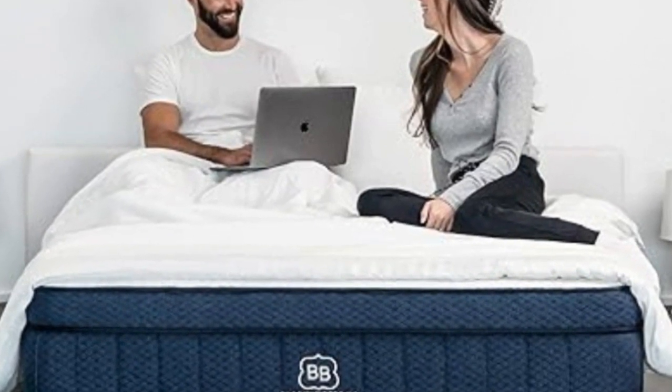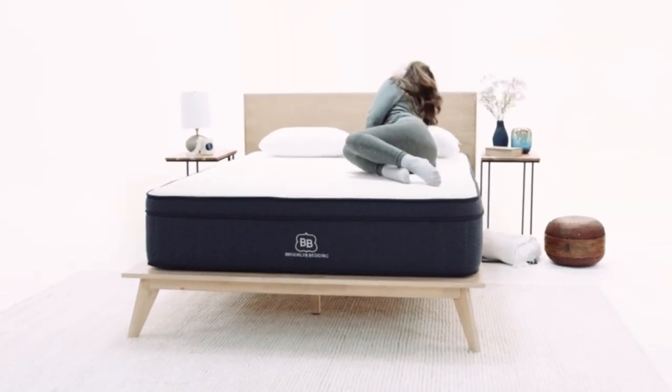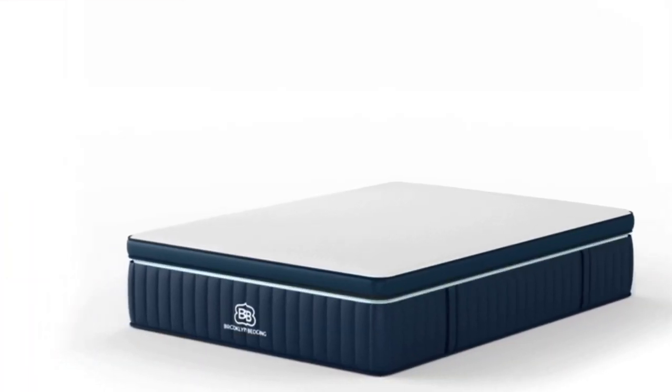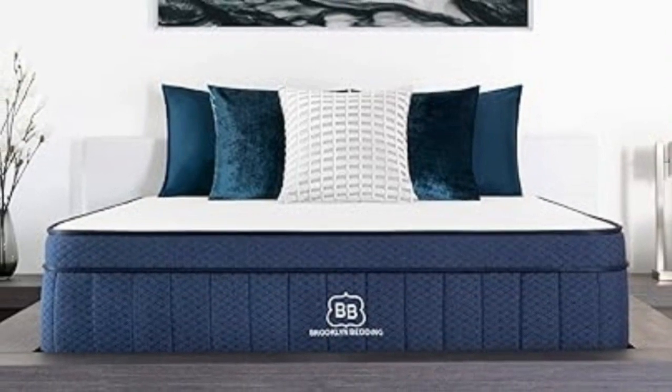Pros: Available in three firmness options. Comfort system made from proprietary polyfoam contours to the body to alleviate pressure buildup. 120-night sleep trial. Cons: Foam layers may emit strong off-gassing odor for the first few nights. Firmness exchanges are not available during the trial period.